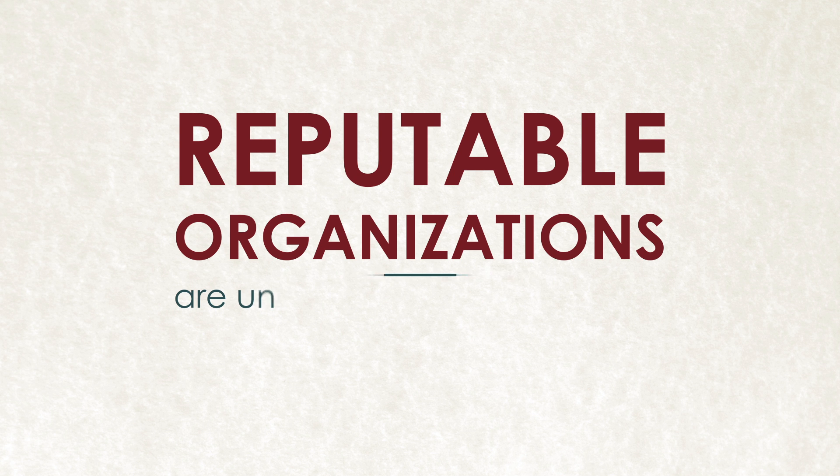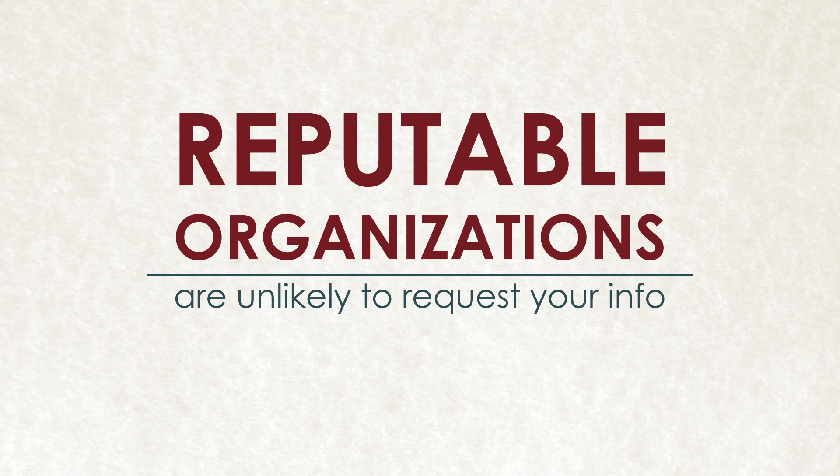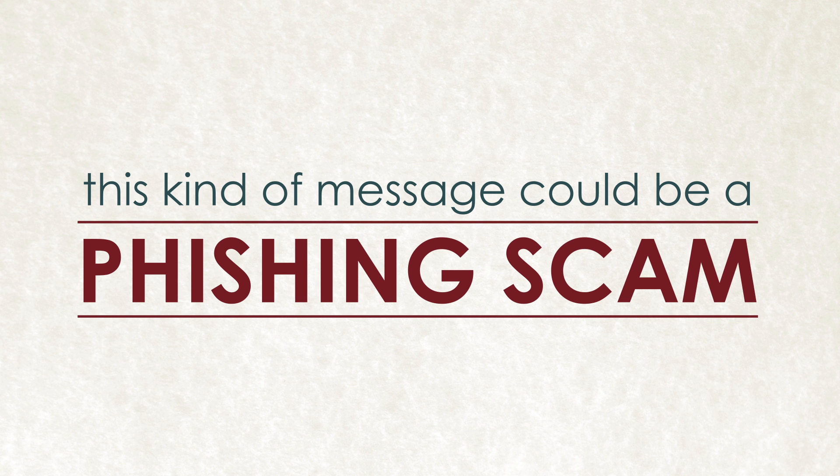Reputable organizations are unlikely to request your confidential information in an email. If you receive a message like this, chances are it's a phishing scam.